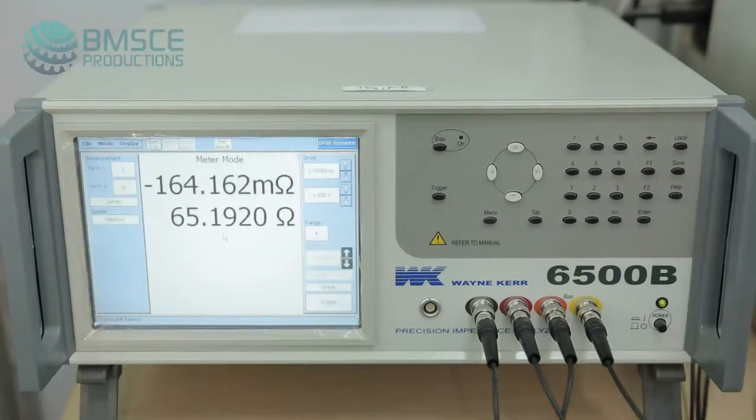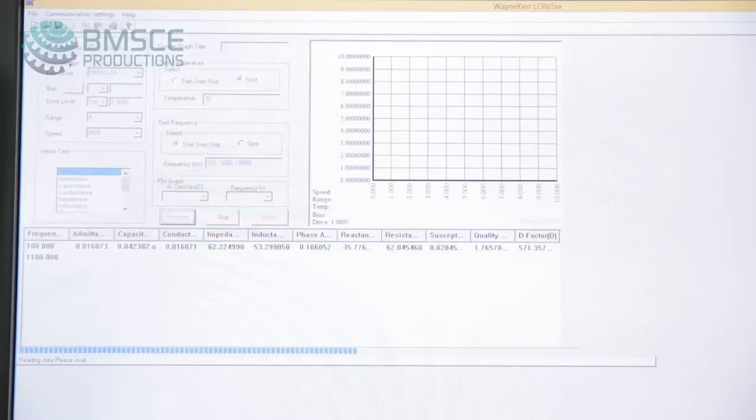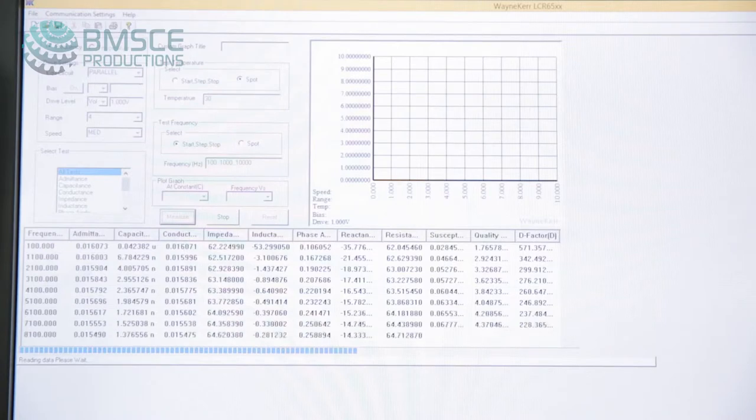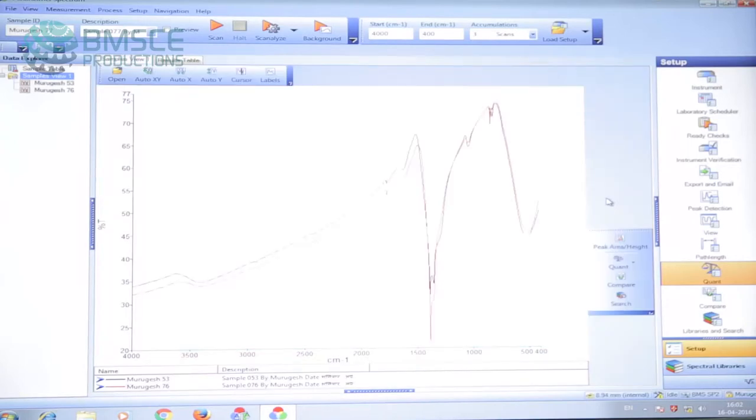AC conductivity is studied using an impedance analyser with a wide frequency range from 100 Hz to 5 MHz. With this facility, we can study AC conductivity and the dielectric behaviour of the synthesized composites. We are exploring the possibility of using these composites as humidity sensors. Currently, four part-time and one full-time research scholar are working under Visvesvaraya Technological University, Belgaum, under this supervision.